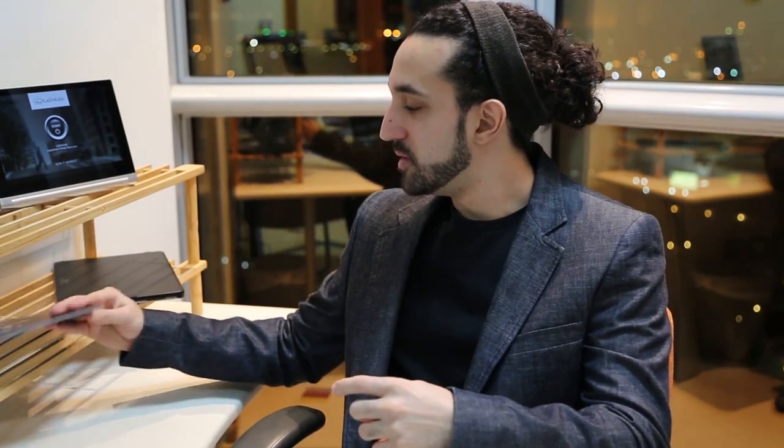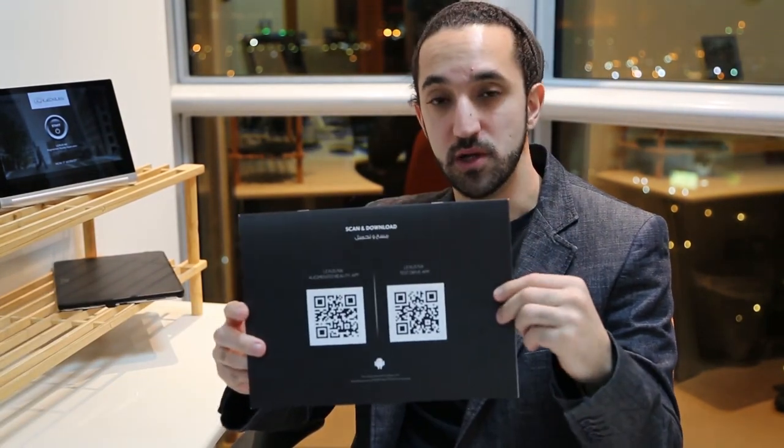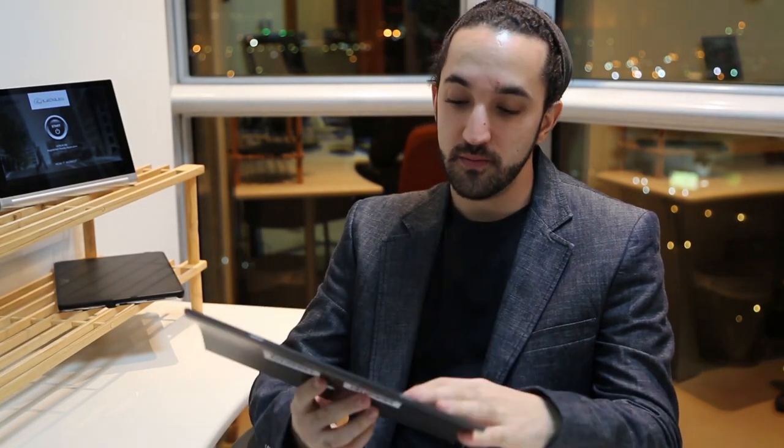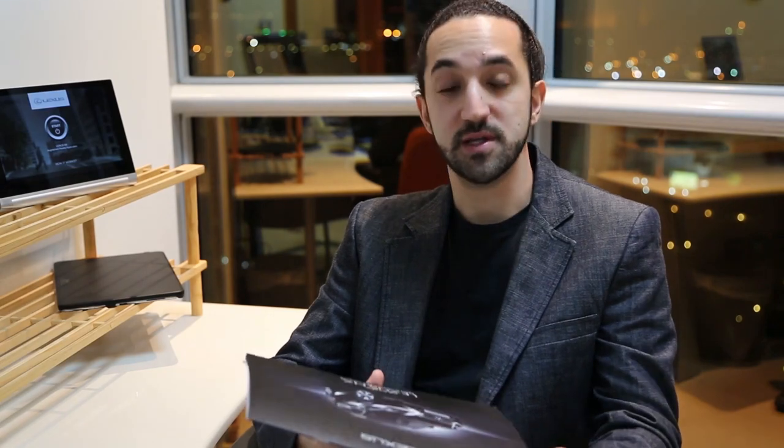We also created a brochure for customers so that when they're leaving they take it with them in their bags, which allows them to download the application on either Android or iOS and use that brochure as a marker to see all the different elements that they saw inside the launch event.